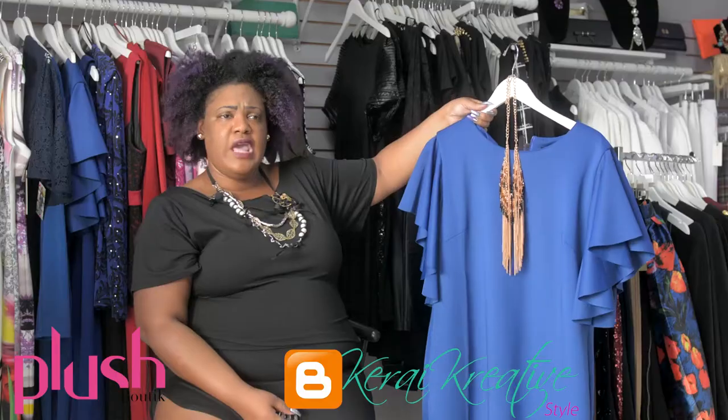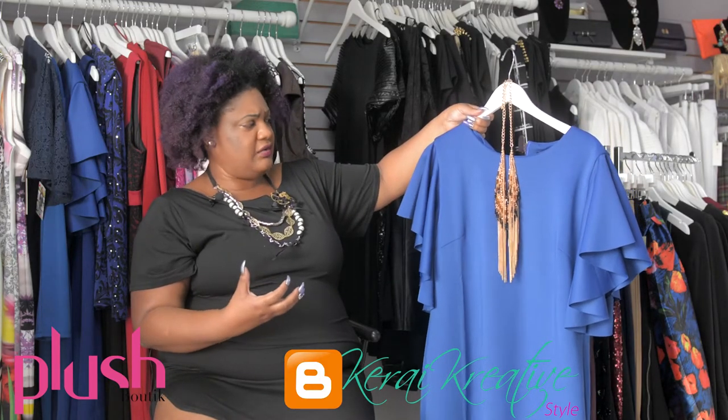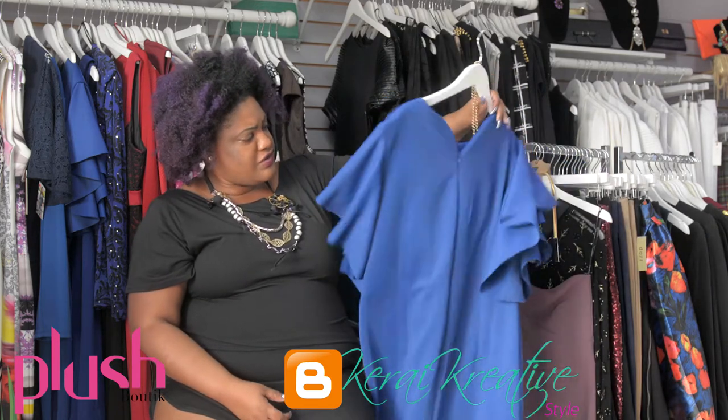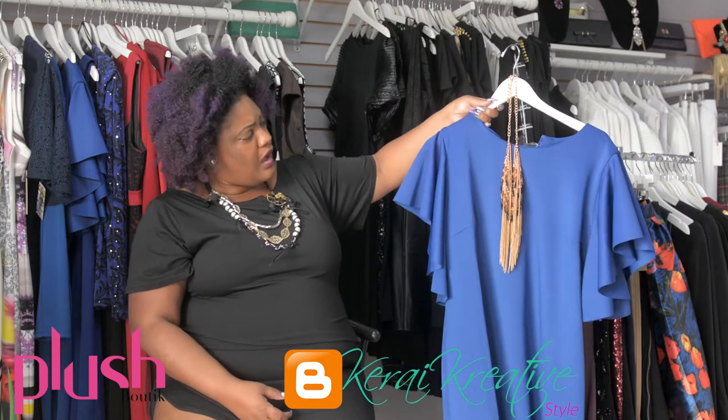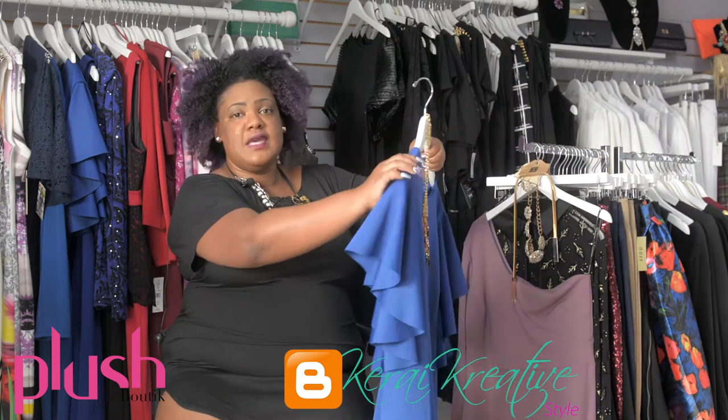It'll make it very festive and give you that Christmasy feeling you're going to need to go to that Christmas dinner, the Christmas party where you're going to show off this fabulous dress. You're going to see in a few minutes how it looks on me — the fitting — and I will also talk about pricing once I have it on.